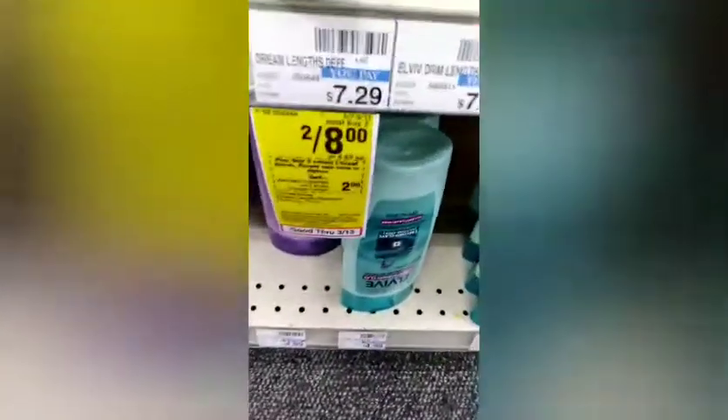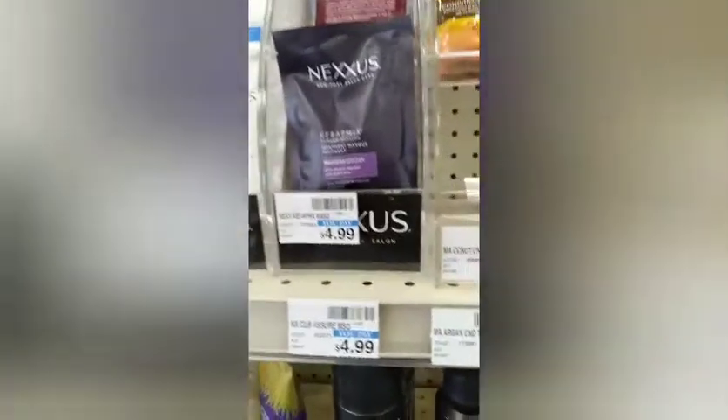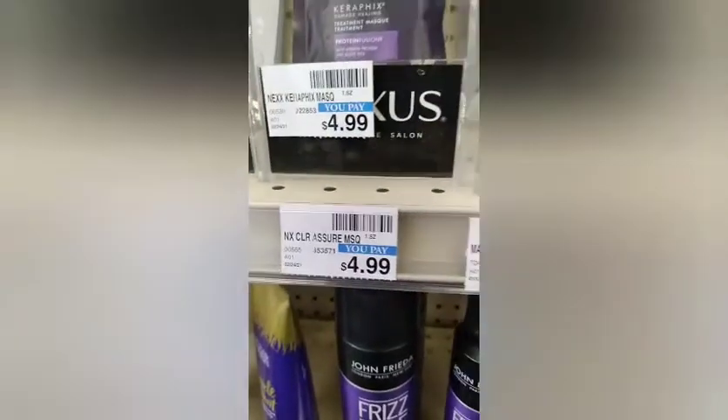They hadn't tagged it and hadn't taken down the old tag. Anywho, I grabbed three of the Nexus treatment masks at $4.99 each — Nexus is buy three get a $10 ECB — and they never put these on promotion so I had to grab that.